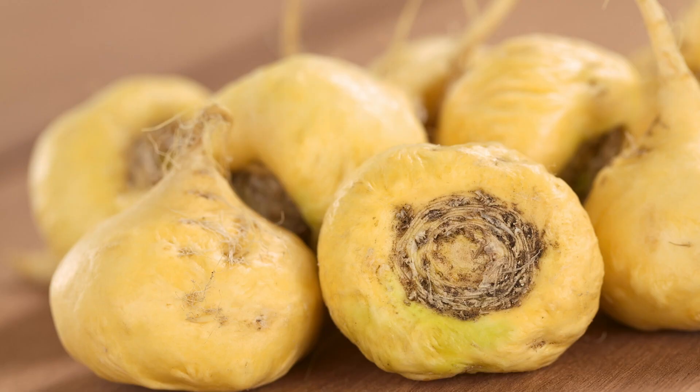Fourthly, try some maca root. Maca is a root vegetable that belongs to the cruciferous vegetable family, so it's related to other veggies like cauliflower and broccoli. Its popularity stems from claims of it being able to boost fertility by balancing hormones, improving libido and increasing pregnancy rates. There are a few studies that support these claims, but much more research needs to be done before we take them as fact. If you'd like to learn more, I have done a video about maca root, so check it out!